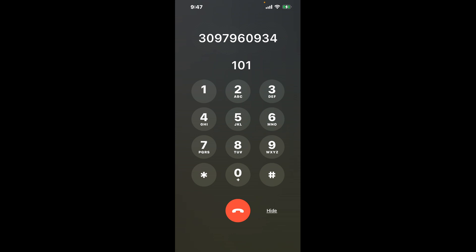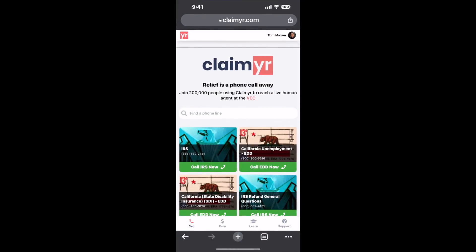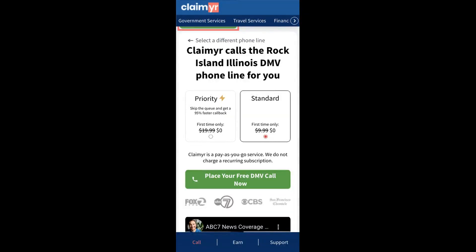The next method is the better way to reach a live person at Rock Island, Illinois DMV. I built a calling tool. To use it, open up your browser, go to claimer.com, and search for the Rock Island, Illinois DMV option.